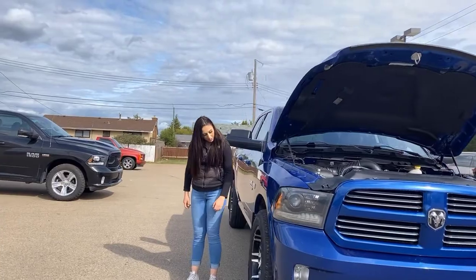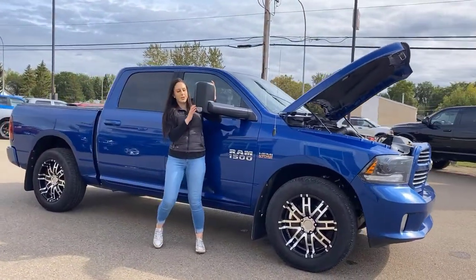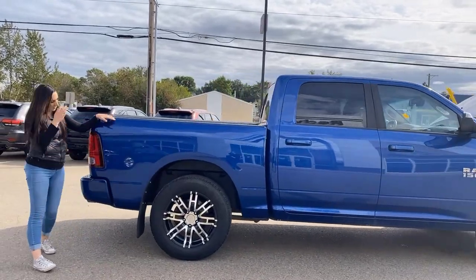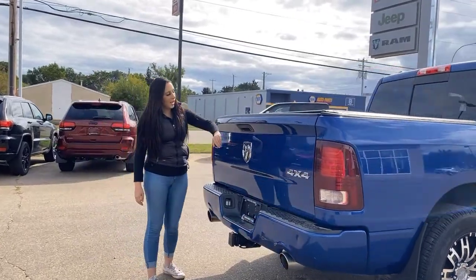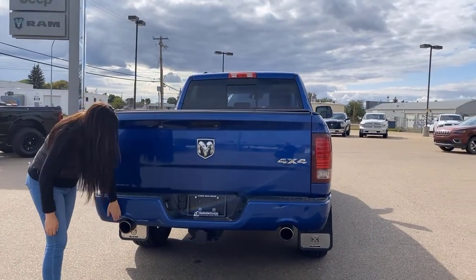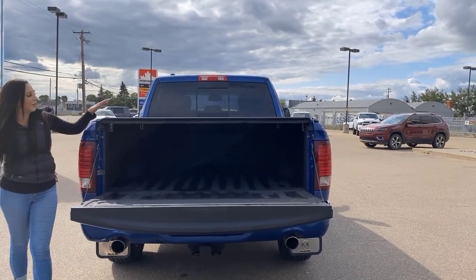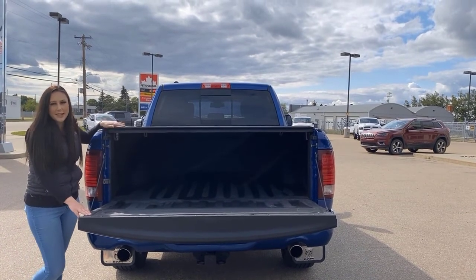Coming down the side here, you got some aftermarket wheels, tow mirrors that do flip out if you want them to or you can just keep them down — whatever you want. And it is a crew cab with the 5.7 box. All the way back here, you are going to have a backup camera, and then of course a hitch receiver with all your wiring, dual exhaust, and color match bumpers in the rear. Spray-in box liner with a soft roll-up tonneau cover.